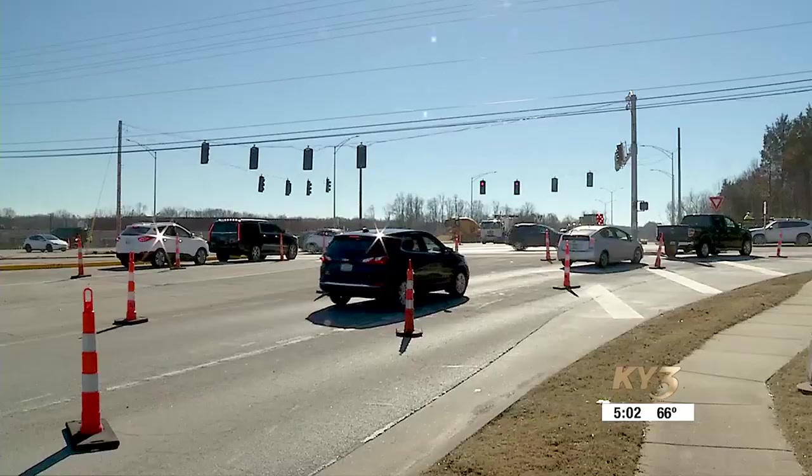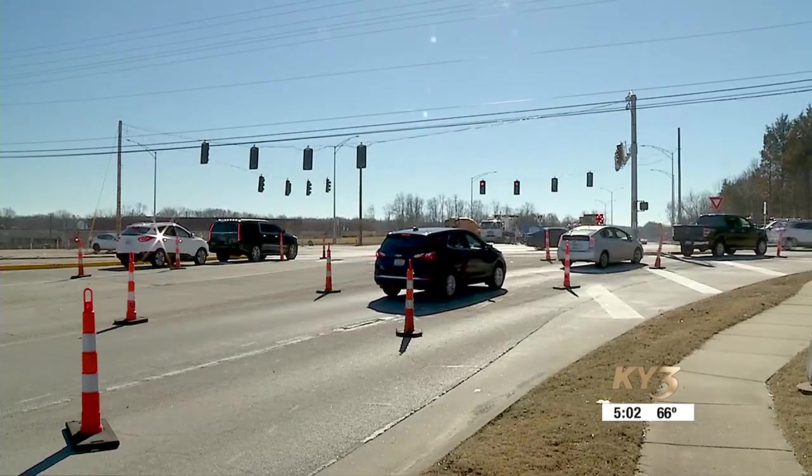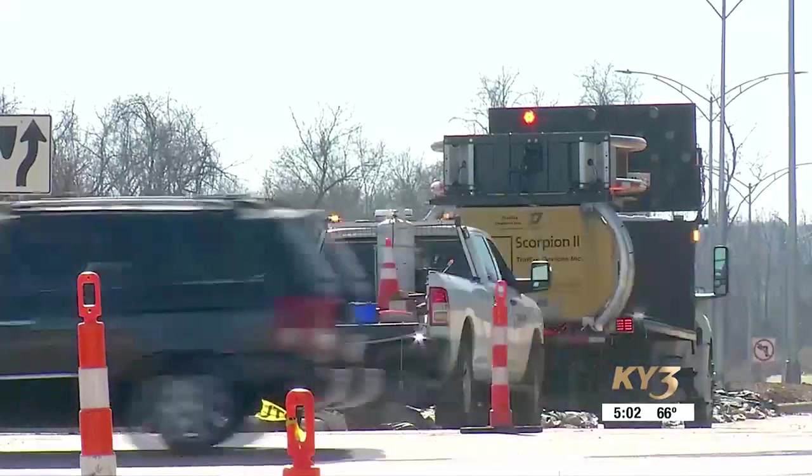On the south end of Springfield, the last half mile of Phase 1 of the Kansas Expressway Extension is getting ready to open up to traffic. It's the section between Plainview and Weaver. It was a week ago today that the first mile of the roadway opened up. Joe Hickman standing by with more about the latest.